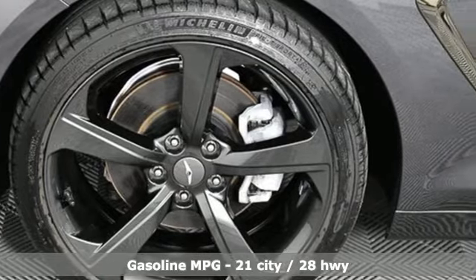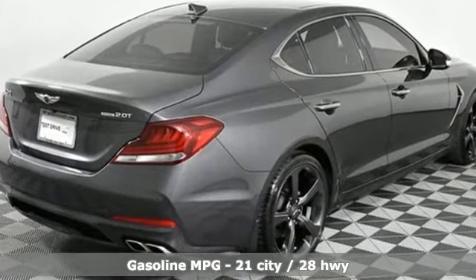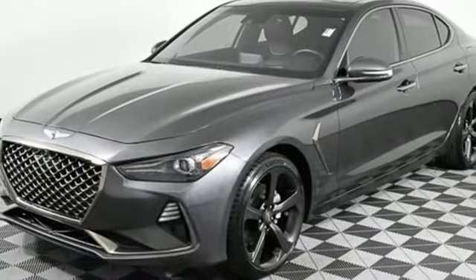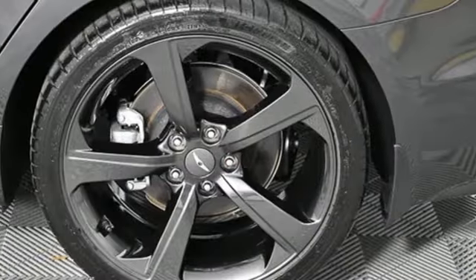It boasts an impressive list of features like these: integrated navigation system with voice activation, heated and ventilated leather bucket seats, memory exterior door mirror settings, hands-free liftgate, automatic transmission, and four-wheel drive.